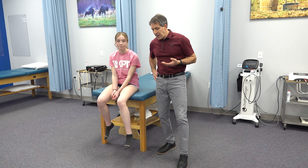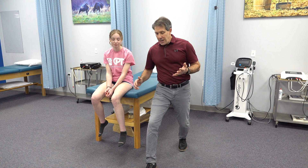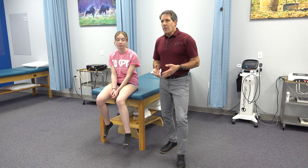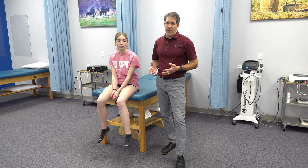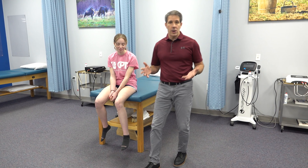Approximately two weeks ago Kyra was playing basketball. She went to stop quickly and her knee buckled while her foot was planted, and that is probably the most common episode or incidence of how that happens. People who tear their ACLs rarely ever tear it when the foot is not planted on the floor.